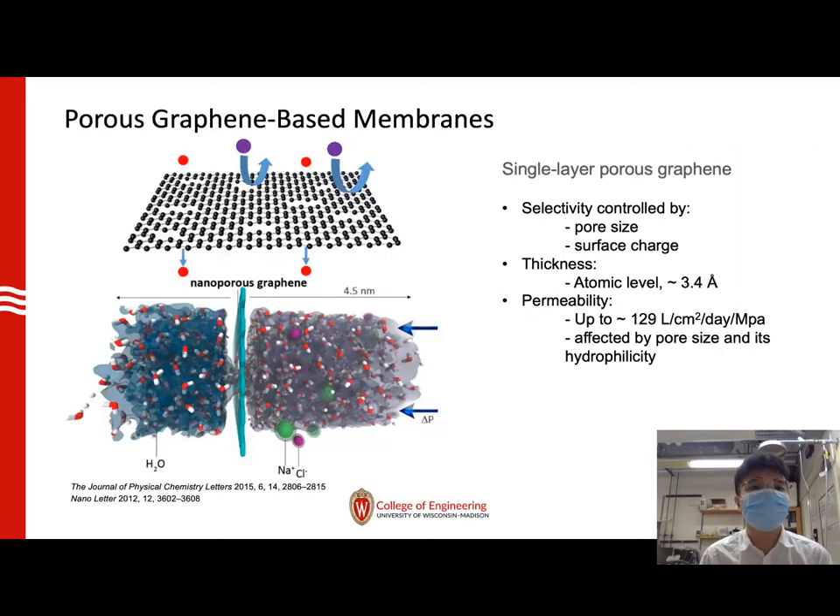Porous graphene-based membranes are usually made of one single-layer graphene with spaced pores. The selectivity of this membrane is controlled by the pore size and the surface charge around the pores. The thickness of this material can be as thin as atomic level, and the permeability, according to recent simulation results, could be over 100 liters per square centimeter per day per MPa. The permeability is largely affected by pore size and its hydrophilicity.